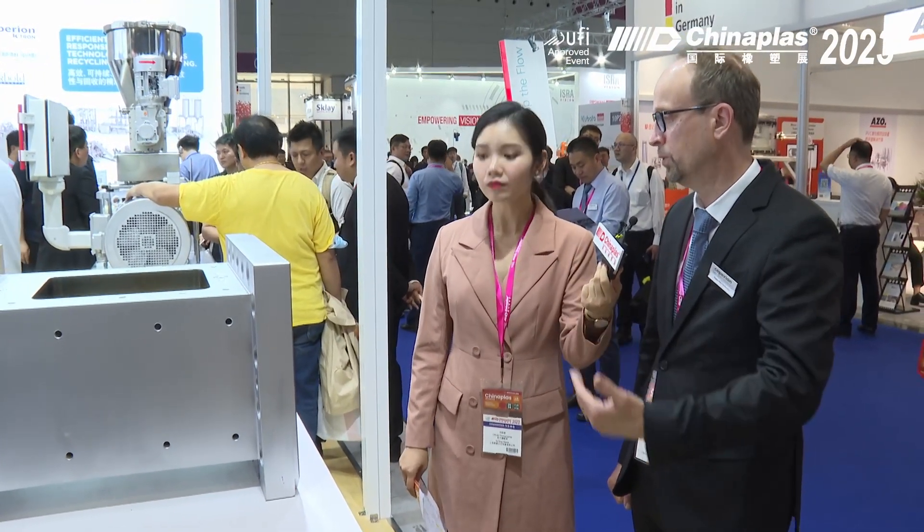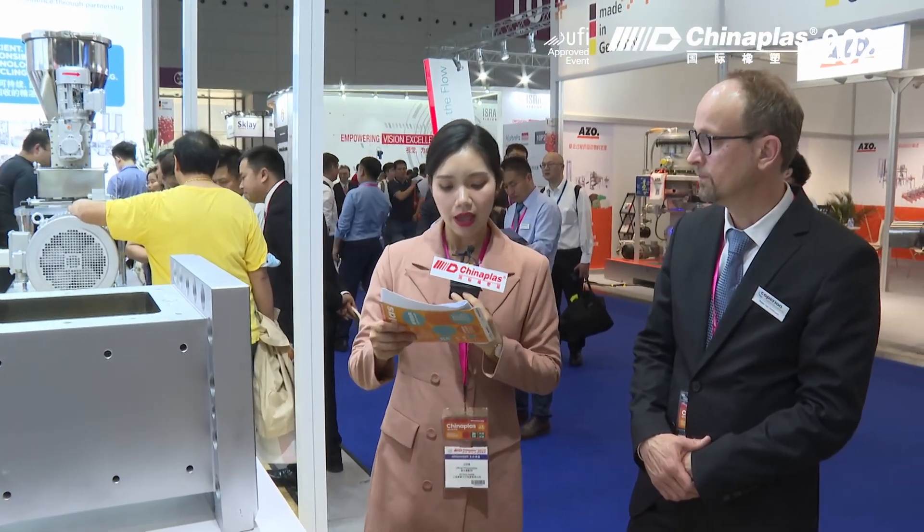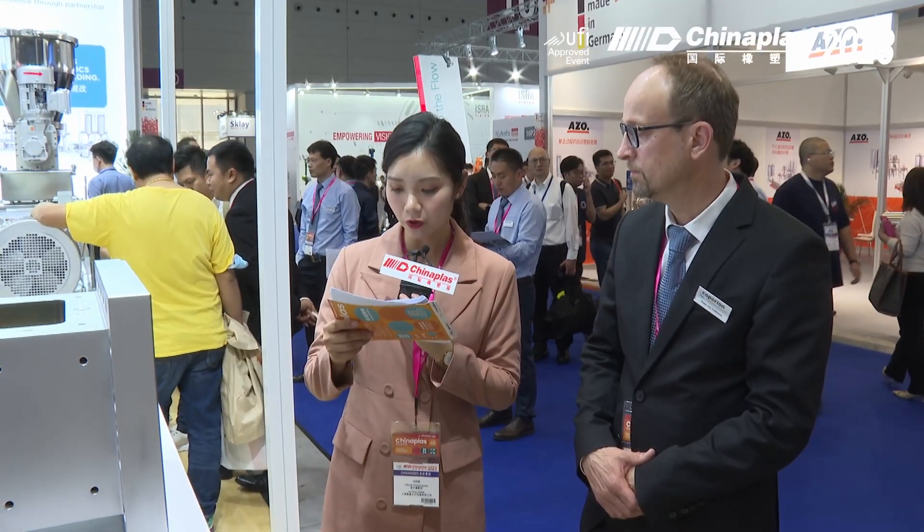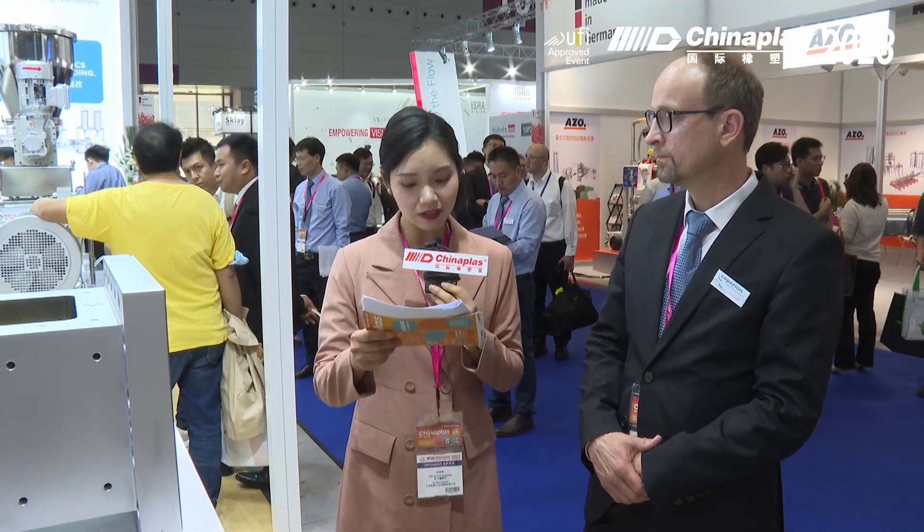Coperion is also very active in recycling and the introduction of bioplastics. We sell a lot of machines in bioplastics — especially in Europe, where you can no longer use plastic bags in many areas, so biodegradable products are needed. We have many machines running for biodegradables up to 133 millimeters with very high output, and these go all around the world, based on starches or other polymers.